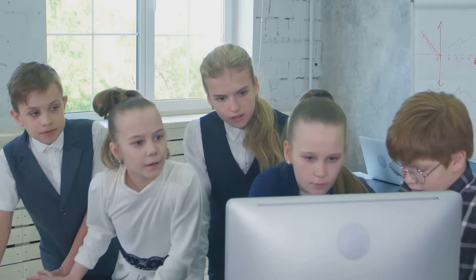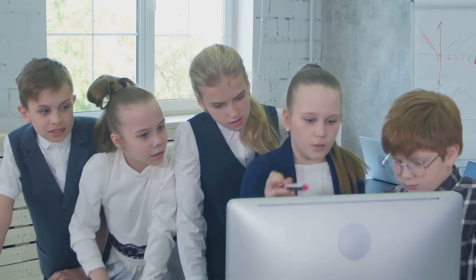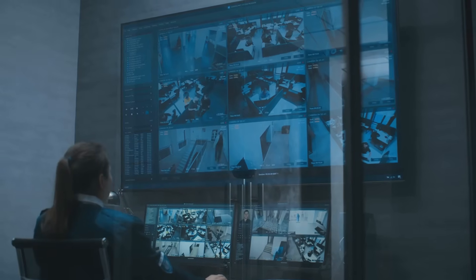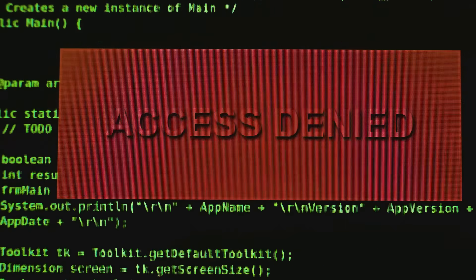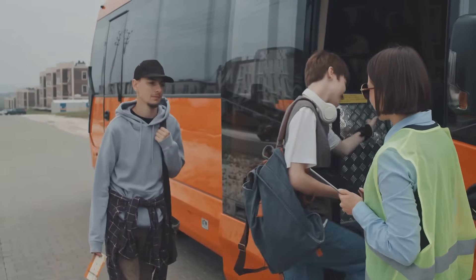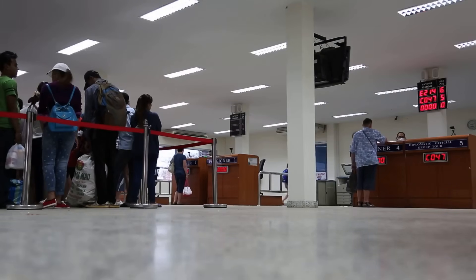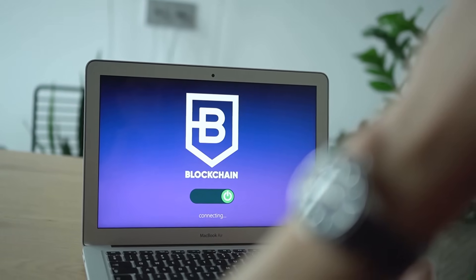First up, optimistic roll-ups. These are well, optimistic — they assume all transactions are legit by default. But just in case someone tries something dodgy, there's a dispute window where anyone can challenge a transaction. If something fishy is found, the bad transaction gets thrown out. It's a bit like letting everyone onto the bus, but having ticket inspectors ready if someone thinks there's a free rider. It's efficient and scalable, but it takes a bit longer for your transaction to be fully finalized. Arbitrum and Optimism are the big names here.